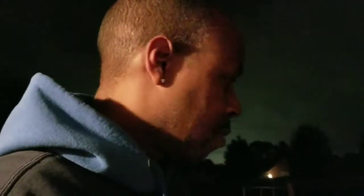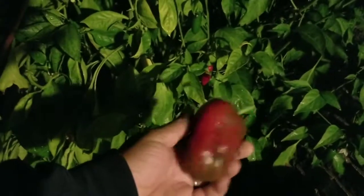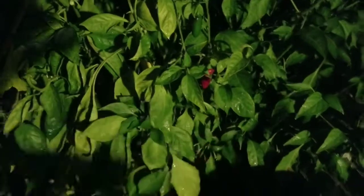Hey guys, so I came out here — it's probably about nine o'clock at night. Since it's getting cold here, I'm gonna go ahead and pull off the rest of the vegetables. I still got a lot of peppers here, some of them are turning red. The bell pepper has got red and green, so the weather getting cold is kind of changing colors. I'm gonna go ahead and pull this off.